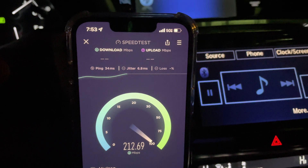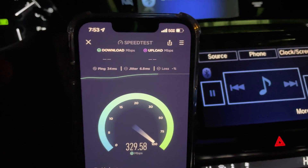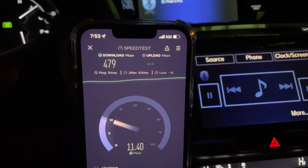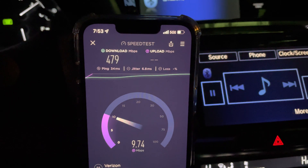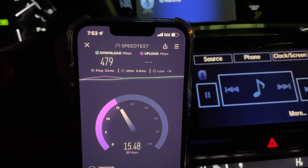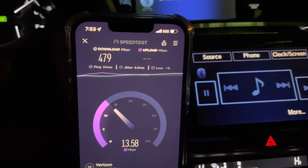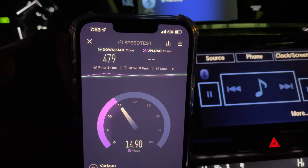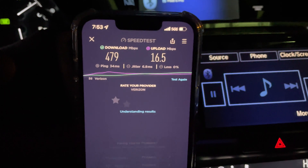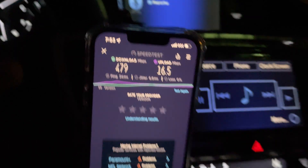Watch the speed — there it is. I was in like the 50s and 60s and 70s. Got to love it, man — brand new 5G channel, it's like a new car, a new toy. 479 down, 34 millisecond ping, 6.8 millisecond jitter, and the uplink — I'm telling you guys, it's a work in progress. They're going to need time to optimize it. But they're building fast and turning stuff on. So far, so good for the N77 from Verizon.